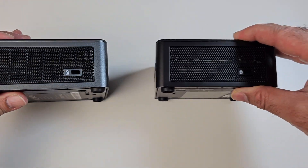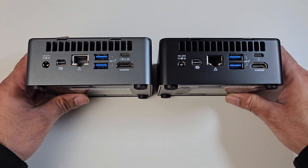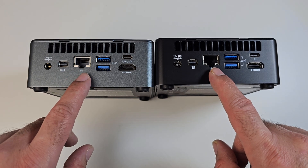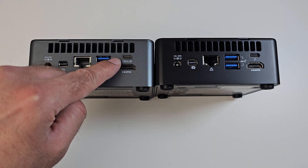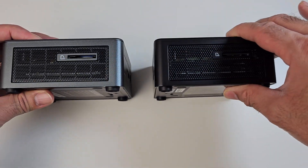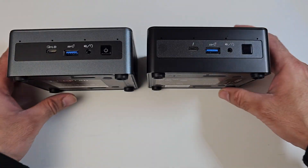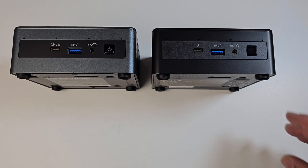Flipping them around, you can see the Kensington lock in exactly the same place on both. On the back, again exactly the same layout: physical power sockets, mini DisplayPorts, gigabit LAN in both, two USB 3 ports each, and HDMI ports. The Geekom has another USB 4 port on the back while the Intel has Thunderbolt 3. There's also a full-size SD card slot on the side. Connectivity-wise, exactly the same layout — the only difference is USB 4 versus Thunderbolt 3.